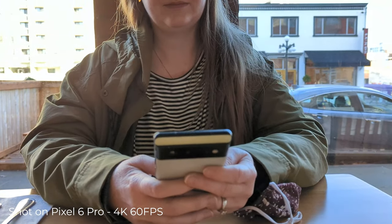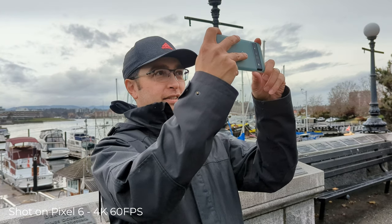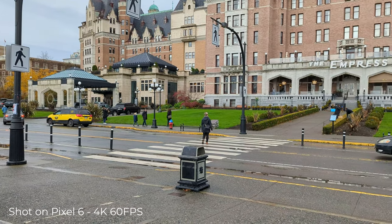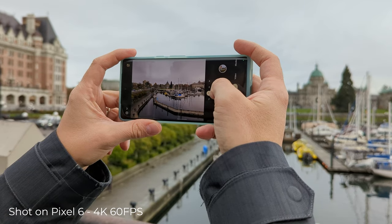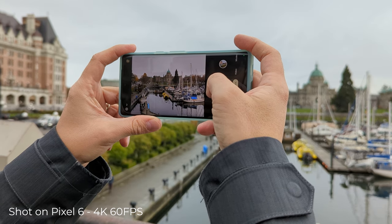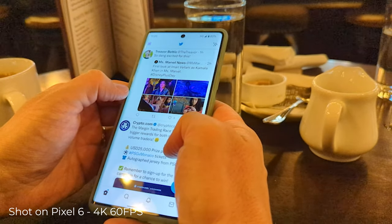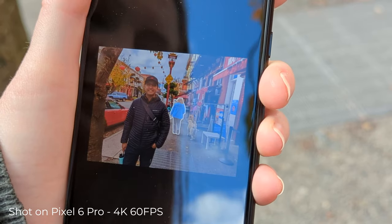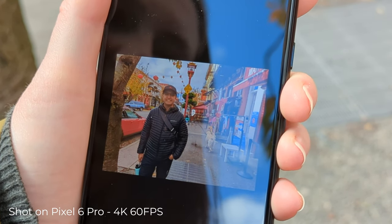The Pixel 6 launch has been one of the most exciting new products from Google in recent years. The feature-laden phones include much more powerful specifications than previous models. The phone is positioned to take on iPhones, Samsung, and other high-end devices for the first time. As a serial Pixel owner, I wanted to look beyond the raw numbers and new features in isolation from the marketing statements, and explore what owning a Pixel in everyday life actually means.